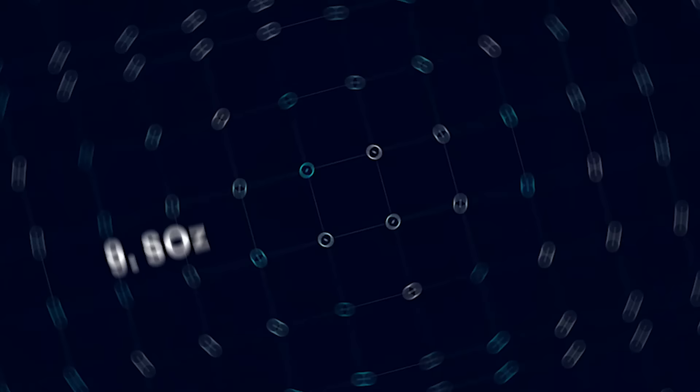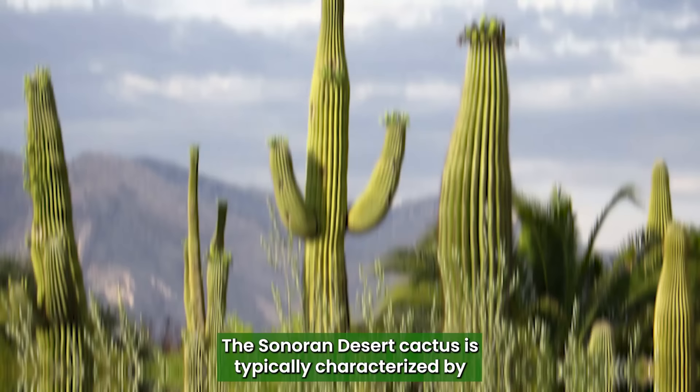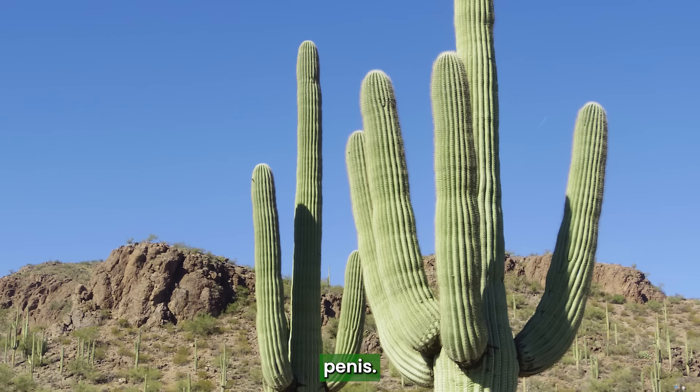Sonoran Desert Cactus: A variety of cactus species found in the Sonoran Desert, the Sonoran Desert Cactus is typically characterized by thick, barrel-shaped stems and large spines that look like a penis.